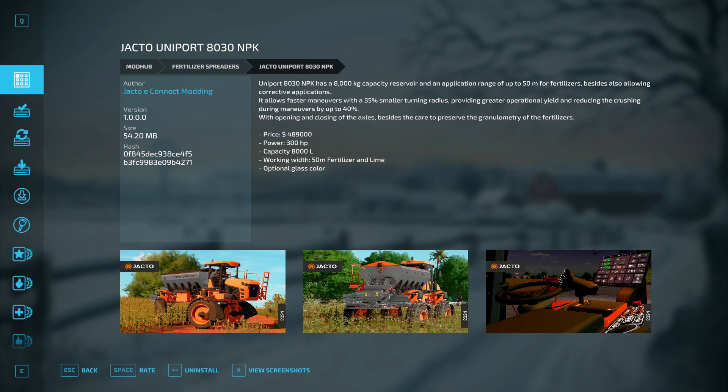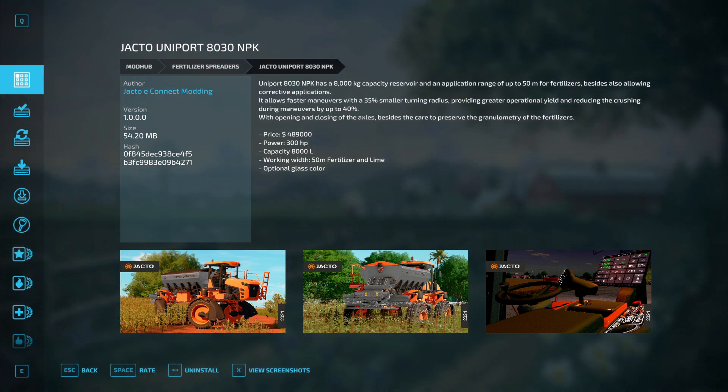How's it going everybody? Today we're going to be taking a look at the JATCO Uniport 8030 NPK. It has an 8,000 kilogram capacity reservoir and an application range up to 50 meters for fertilizers, besides also allowing corrective applications.